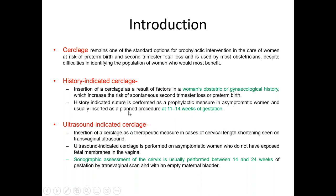Regarding ultrasound-indicated cerclage, we perform it between 14 to 24 weeks of pregnancy. If you see the cervical length is less than 25 millimeters in an asymptomatic woman, in that case we can also perform cerclage prophylactically.